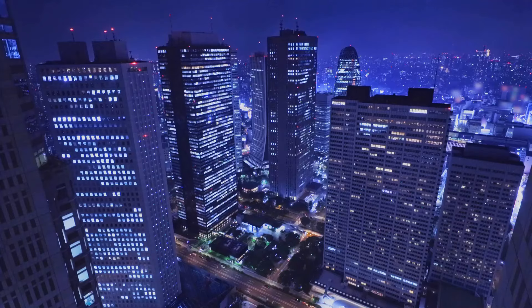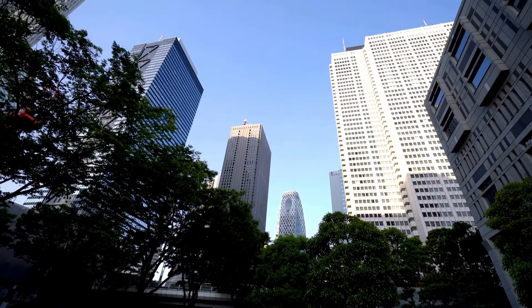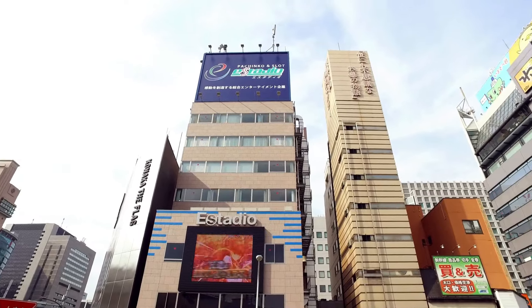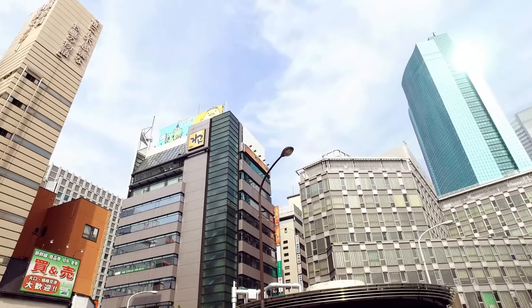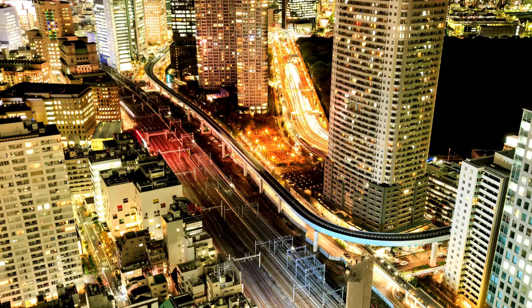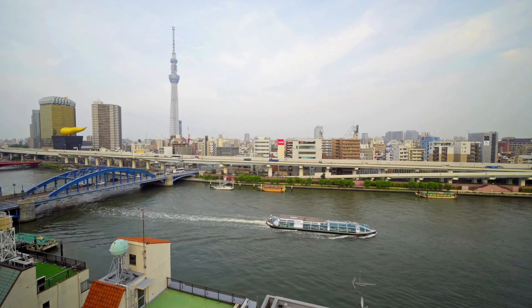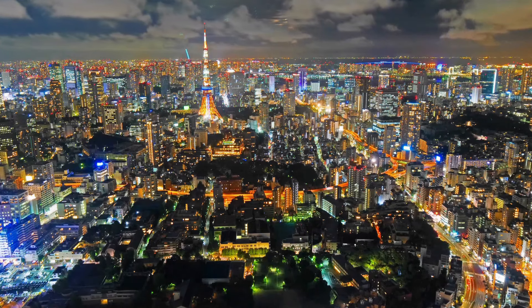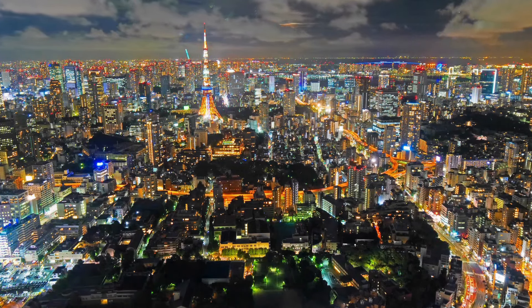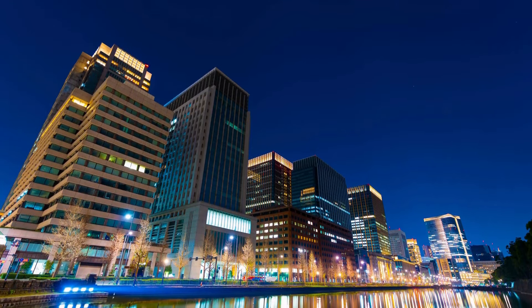Tip 6: Prepare for Tokyo's unique spatial constraints by embracing the city's compact accommodations and eateries. From cozy hotel rooms to intimate dining establishments, Tokyo's urban landscape prioritizes efficiency over extravagance, necessitating a mindset of minimalism and adaptability from visitors. Whether booking accommodations or selecting dining venues, prioritize functionality and accessibility, as space limitations are pervasive throughout Tokyo. By embracing the city's compact charm, you'll seamlessly integrate into its bustling rhythm.